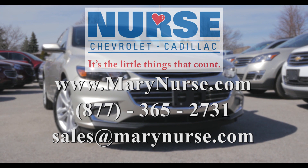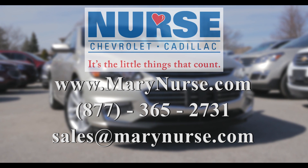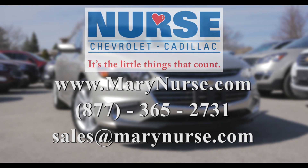If you have any questions or would like to book a test drive, please contact us whenever is most convenient for you.